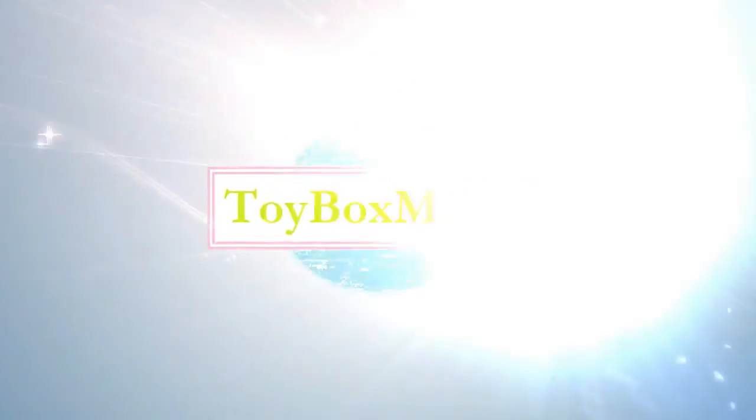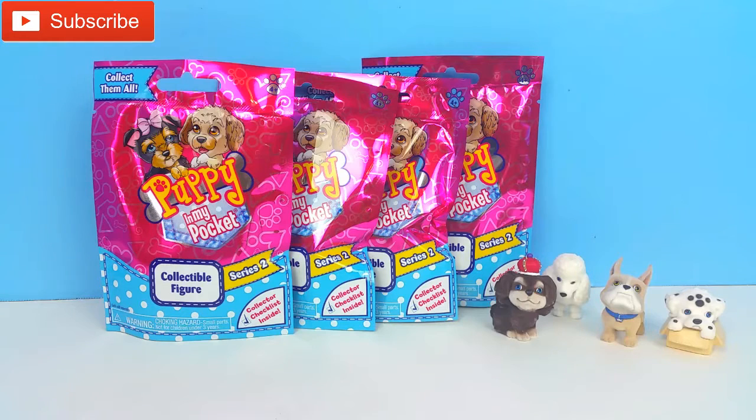Hey guys, it's Toy Box Magic! Today we are super excited to be opening these Puppy in My Pocket blind bags. We are so excited to find them — we have never seen these before and we just found them in the stores.